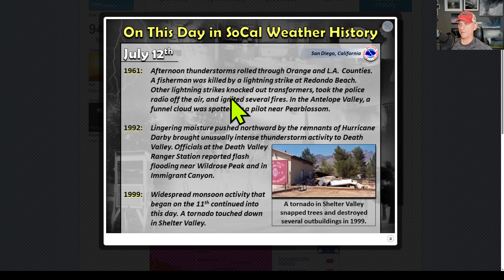Taking a look on this day in Southern California weather history — a fisherman was killed by a lightning strike at Redondo Beach. You can get some interesting lightning activity across California this time of year. You can see lingering monsoon moisture pushed northward. Remnants of Hurricane Darby brought unusually intense thunderstorm activity to Death Valley. It can get active this time of year. In 1999, a tornado touched down in Shelter Valley — pretty interesting.